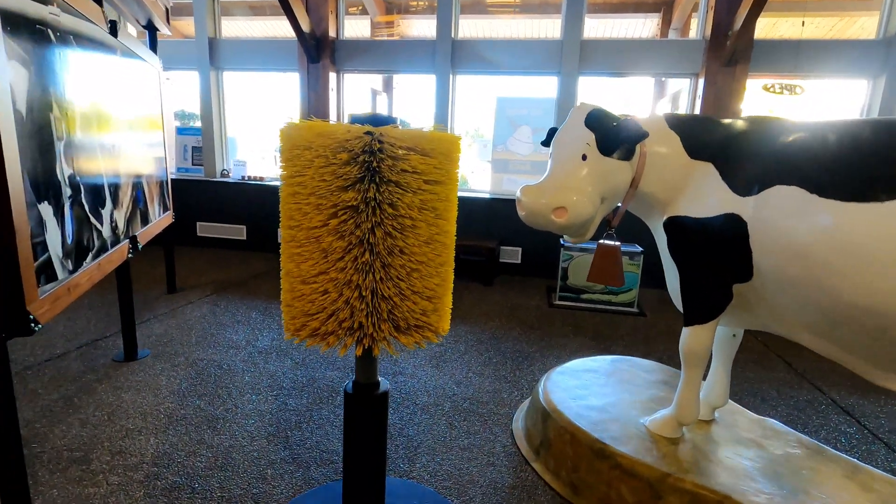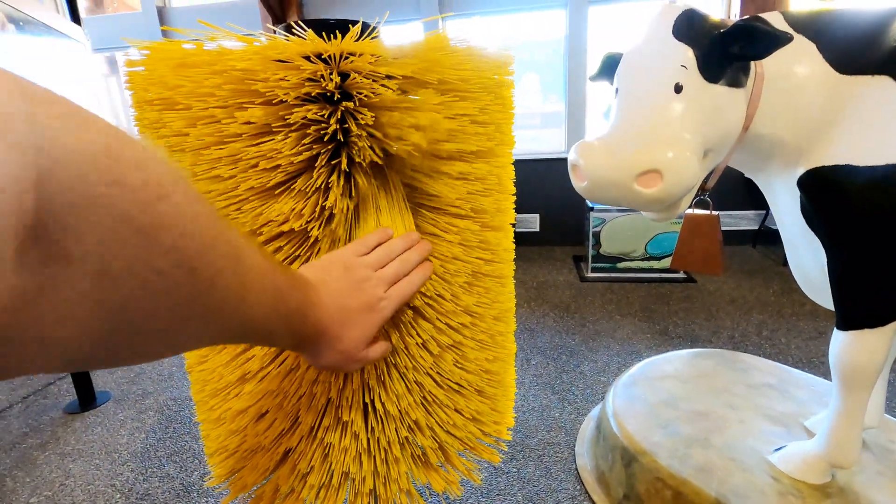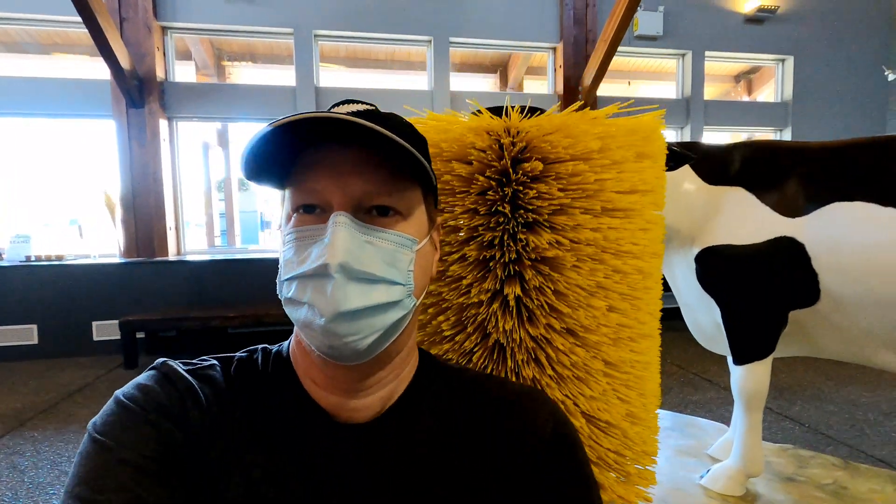I've seen these before — these are a giant cow brush. The cow can get a nice massage by rubbing up and down against these stiff bristles. Not too bad.